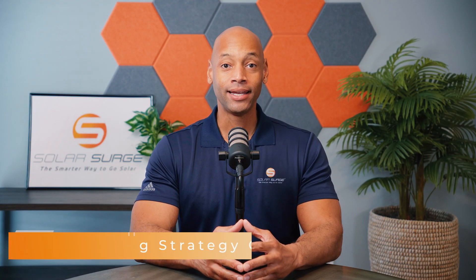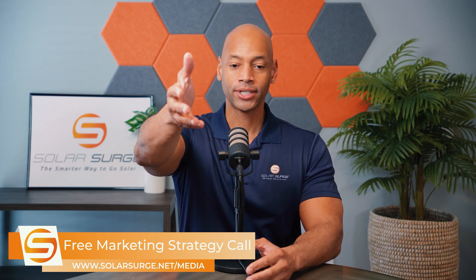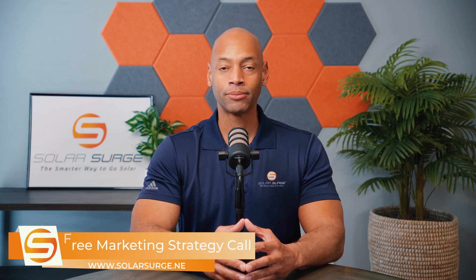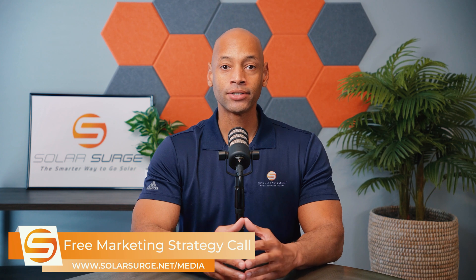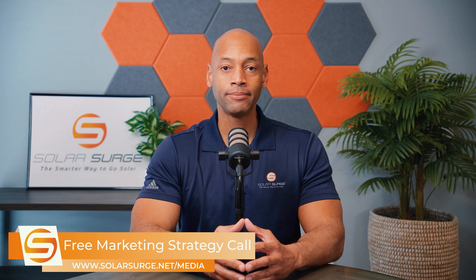If you would like to have your business, product, or technology featured on the Solar Surge channel, we can help you do that. Feel free to use the link below to set up a call with our media team to discuss your marketing goals and how Solar Surge can help you get there. Solar Surge is the leading online community in the U.S. residential solar and energy storage space. Reach out to us on the link below or email media@solarsurge.net.